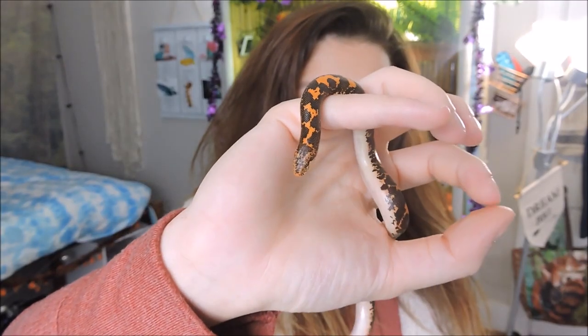Because Kenyan sand boas are kind of derpy and cute, I wanted a derpy and cute name. I ended up with Tootsie, like a Tootsie roll, which is a commonly thought-of Halloween candy.